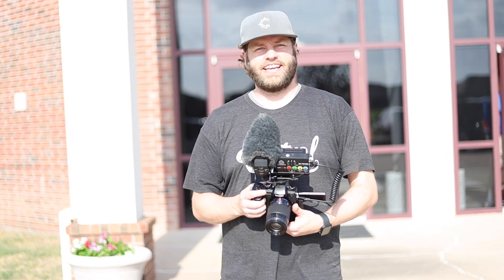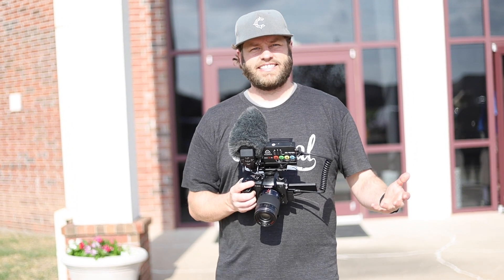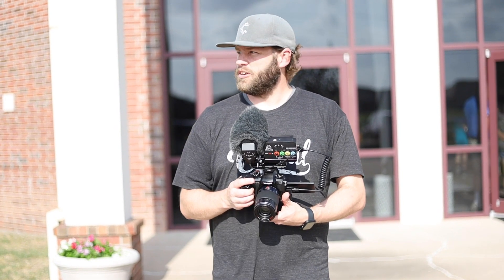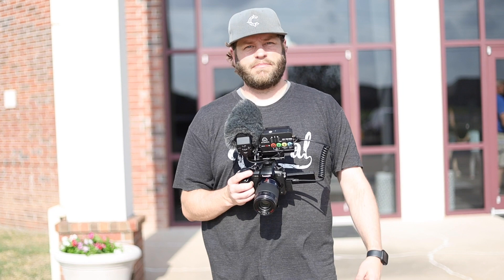Hey guys, welcome back to the channel. Rylan Russell here. Today I'm just going to let you go kind of behind the scenes as I do some photography work here at our Vacation Bible School. I'll kind of walk you through what we're looking for as we take pictures around. I'm not the best photographer in the world, but let's see what we can get.